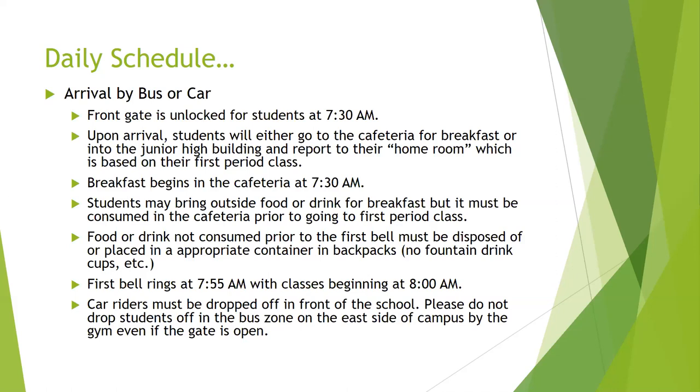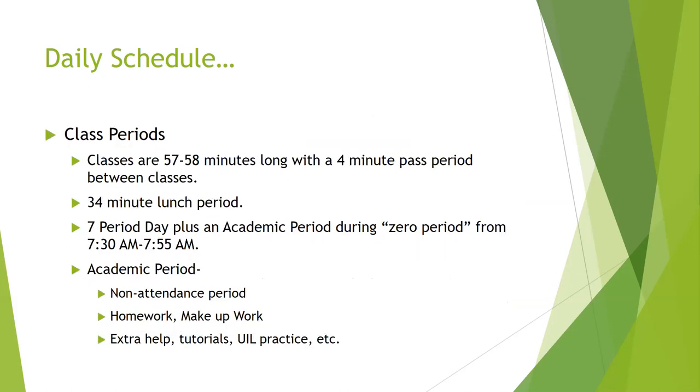Car riders, we're going to ask that you not be dropped off in the back of the school. Sometimes parents get in a hurry and see that back gate by the gym open and let their kids out there, but it actually creates an unsafe situation because our buses exit there. Please refrain from doing that. Bus students, you'll arrive in the back, and again, you'll either go to breakfast or your homeroom.